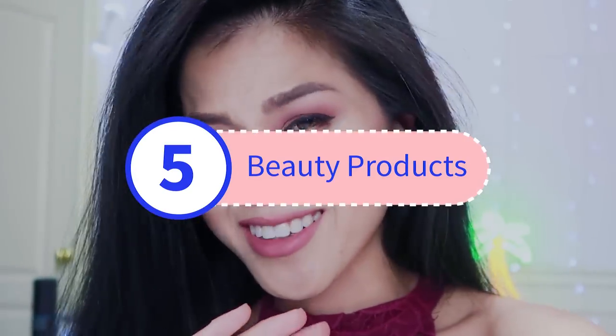Hi guys, I've been getting a lot of good reviews and feedback from you to do more of these beauty unboxing videos. So I'm here to grant your wishes and here are five more beauty products. Some of them are actually quite weird — one of them even claims to change my face shape. Stick around if you want to see if that actually works or not.